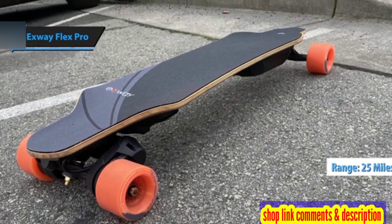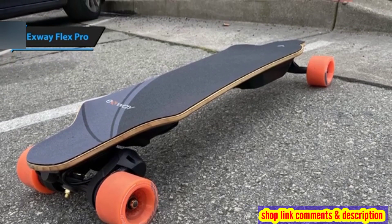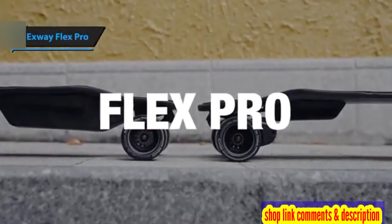Given these impressive specs, the X-Way Flex Pro should prove ideal for your daily commutes. Its handling is smooth and the board glides effortlessly, making it a great choice for urban environments. Thumbs up!